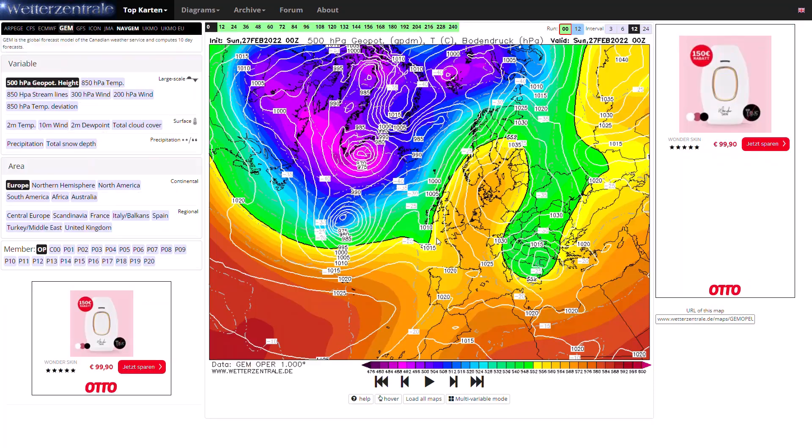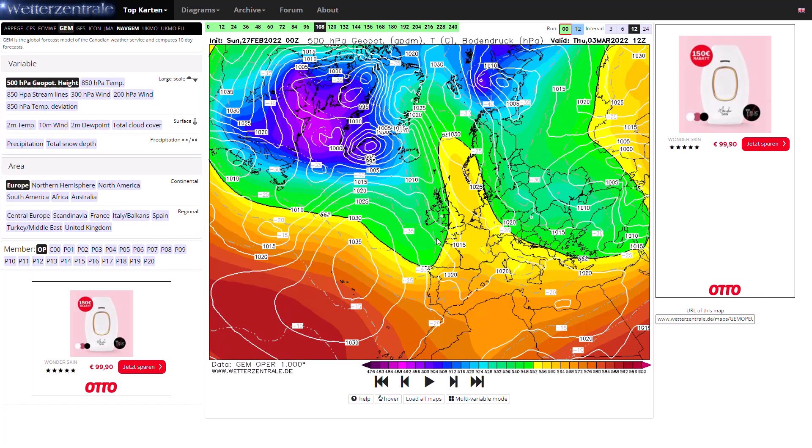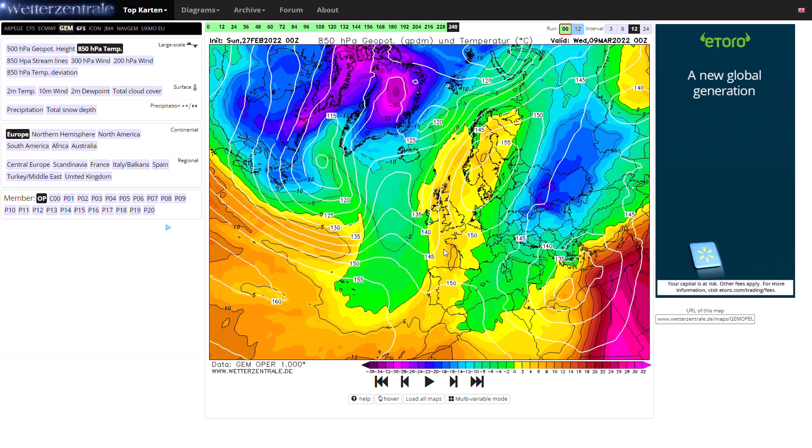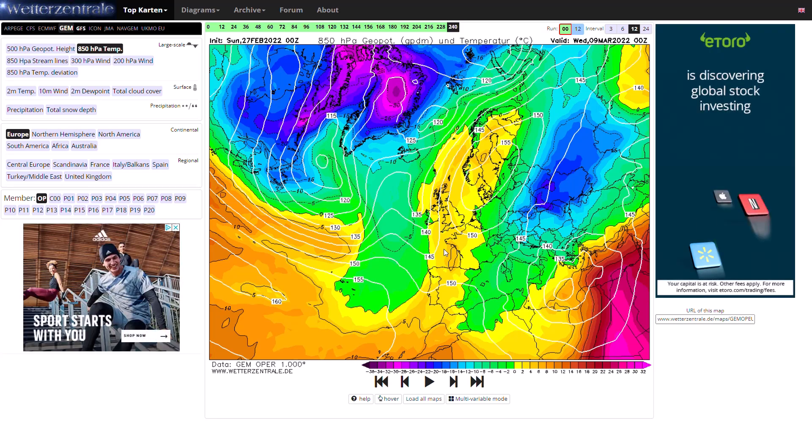Looking at the GEM run for comparison — again, very similar with that high pressure building in. And then we do actually start to pull in a quite chilly easterly wind right at day 10. If we're not quite pulling in that colder air right at day 10, but with a significant high pressure system over Scandinavia pretty much blocked and locked in place, it's pretty much guaranteed if you run this on another couple of days we would start to pull in that cold minus 5 to minus 10 air in from the east — it's sitting just towards Germany. So the GEM run is definitely favouring something colder. Interesting seeing that, and it's not too dissimilar to what we've seen over the last couple of days.